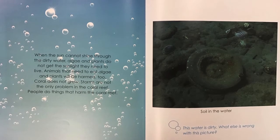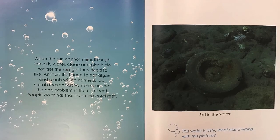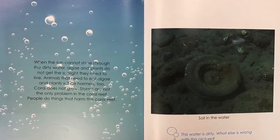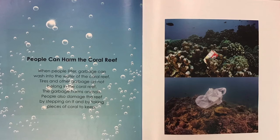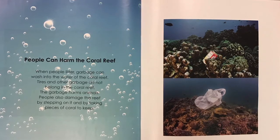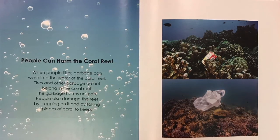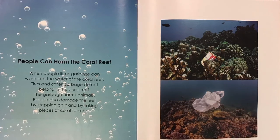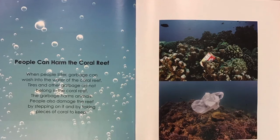Storms are not the only problem in the coral reef. People do things that harm the coral reef. Soil in the water. This water is dirty. What else is wrong with this picture? People can harm the coral reef. When people litter, garbage can wash into the water of the coral reef. Tires and other garbage do not belong in the coral reef. The garbage harms animals. People also damage the reef by stepping on it and by taking pieces of coral to keep.